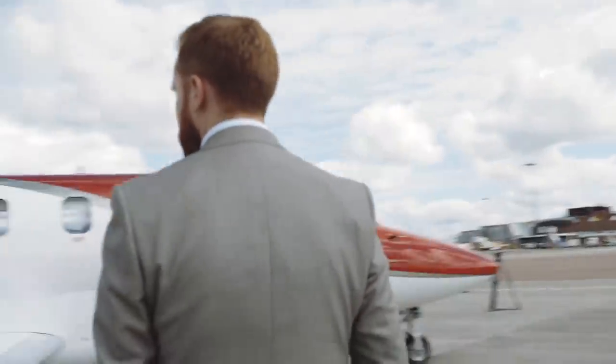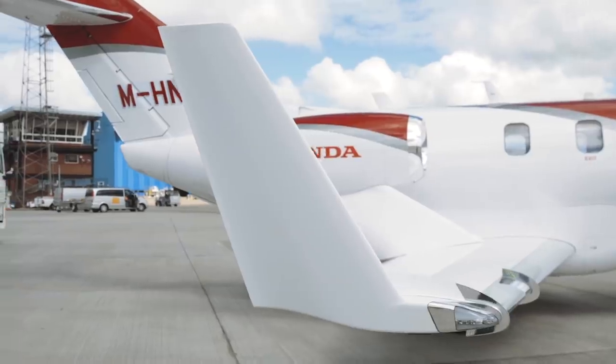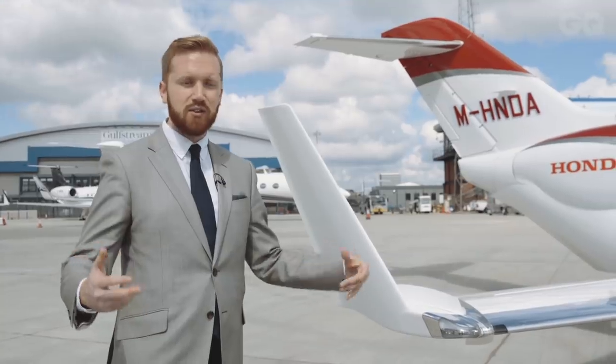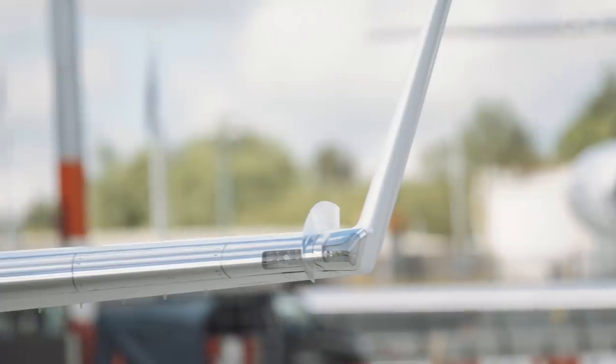Another feature of the HondaJet that's pretty cool — I think it looks cool — is the wingtip. It's quite a large wingtip for the size of the aircraft, and that again really plays into the efficiency savings. Those wingtips generate lift for a very small increase in wing area.